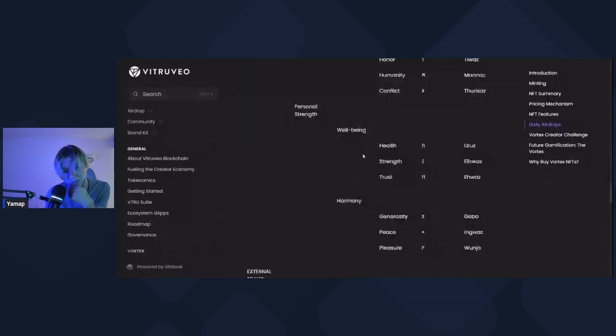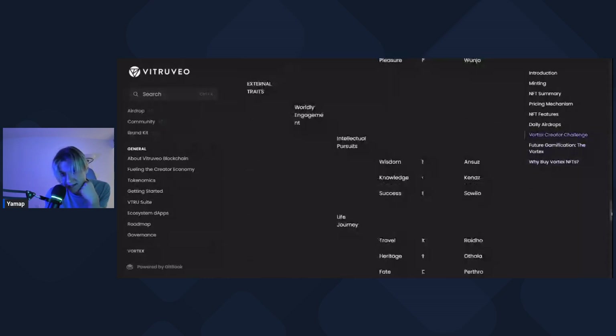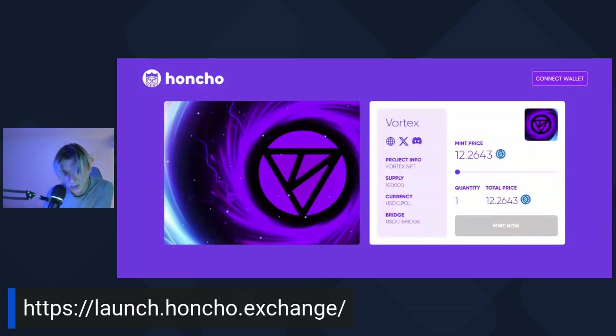I'll link the white paper in the description so you can read more. If you want to get your hands on some Vortex NFTs before they sell out, especially the ones with guaranteed VIBE, this is where you go: launch.honcho.exchange - I'll put the link in the description. You can see they're currently at $12.26 per unit.